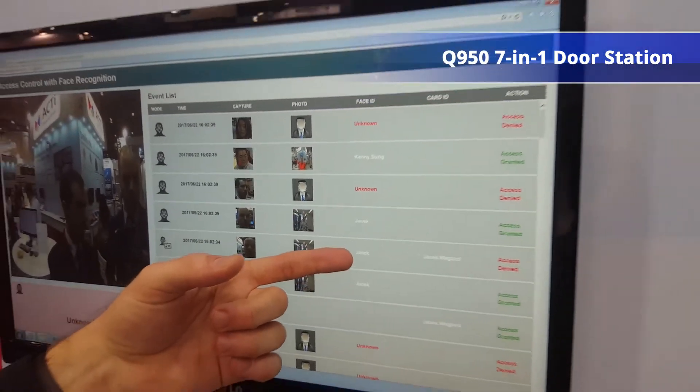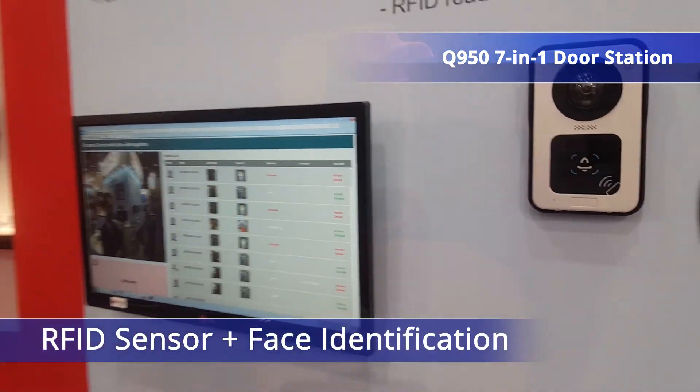Furthermore, it can even match face with the card for double the protection. So we can have access control with the card to open the door or trigger any kind of other event. We could also have facial recognition, or we can have both at the same time, making sure that nobody is using your card to try to get in.